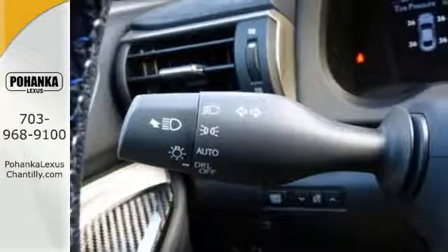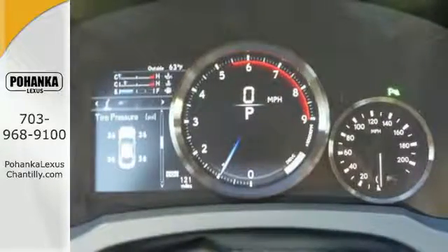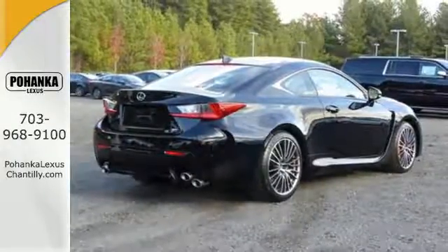The sound of the specially tuned, throaty engine as you go 0 to 60 in 4.4 seconds. The look of the low-profile body, LED headlamps, and customizable full-color LCD gauge cluster.